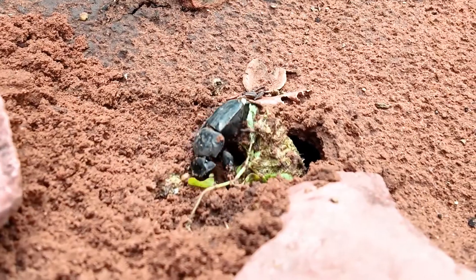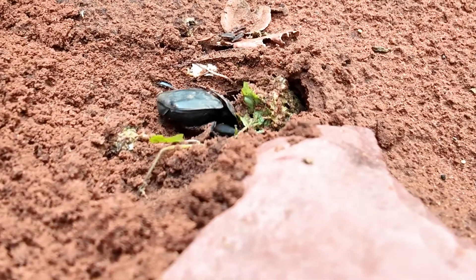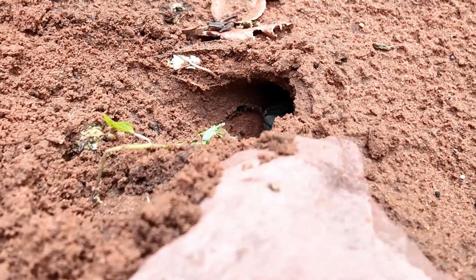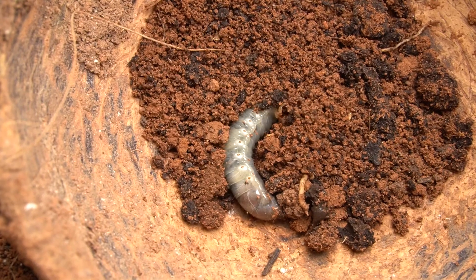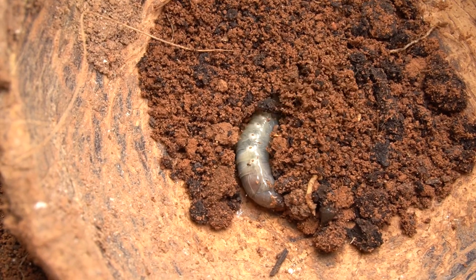Adult dung beetles will feed on the liquid portion of the dung for nourishment. As the dung dries out, the beetles will continue to break it down into smaller pieces, making it easier for them to consume. Some dung beetles lay their eggs in dung, providing a source of nourishment for their young once they hatch.